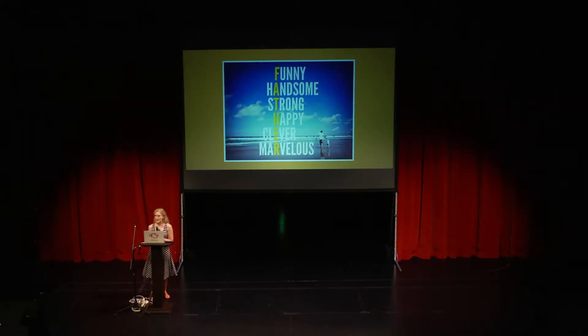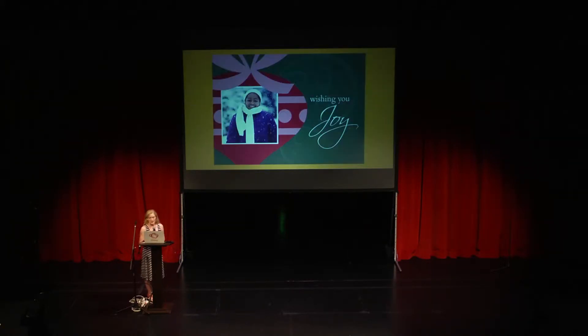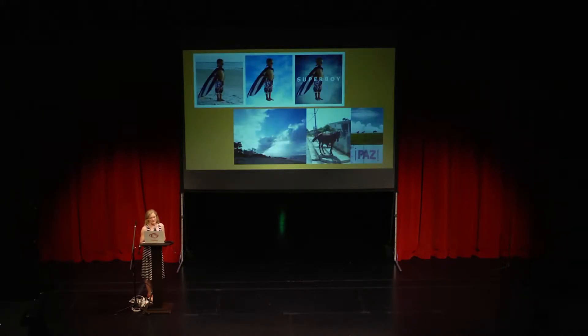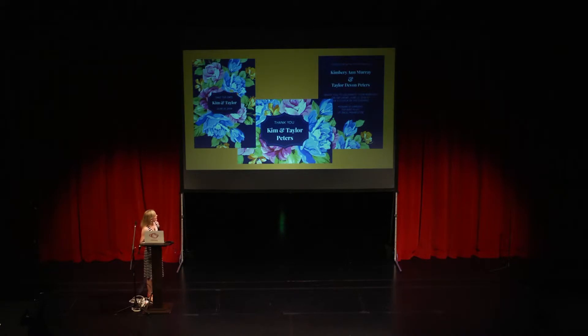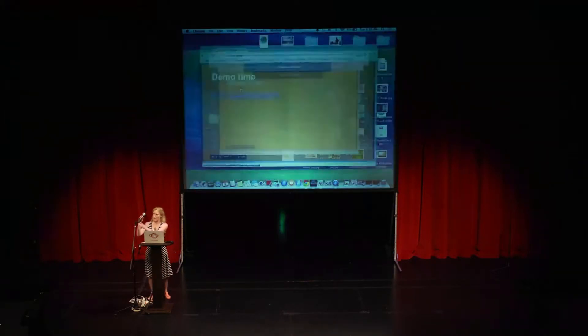I am not a designer and I do not pretend to play one on TV, but these are all things that very easily I can do and do quickly in PicMonkey, whether they're just photos or graphics. I'll give you a demo because I can sit here and blather on about how great PicMonkey is, but it's really great to show you.